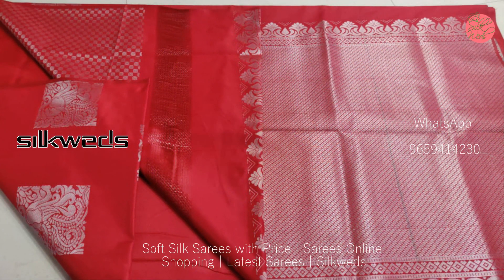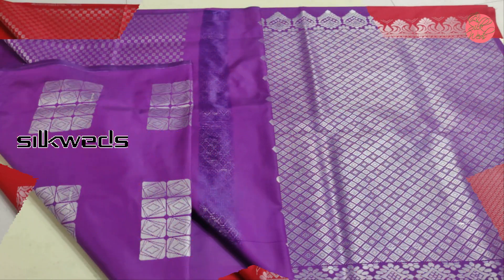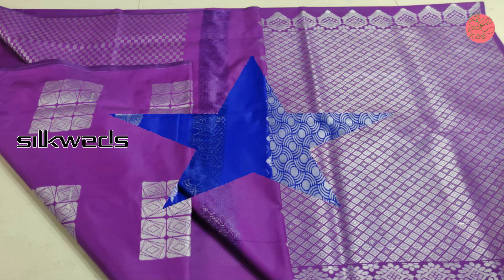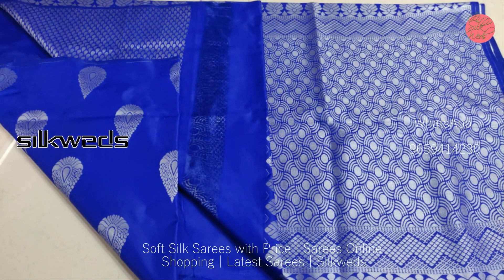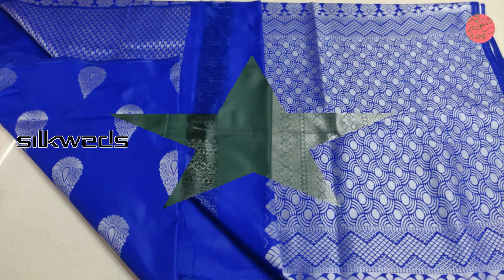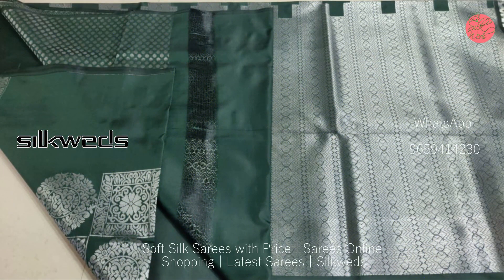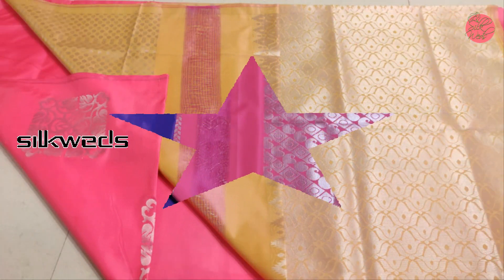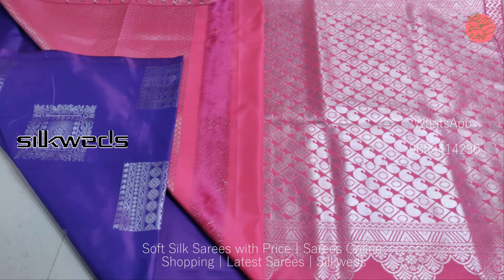You can also present these sarees as gifts for your loved ones. These sarees are available at a very affordable price, coming directly from the manufacturers in very low wholesale price — lower than the market price.